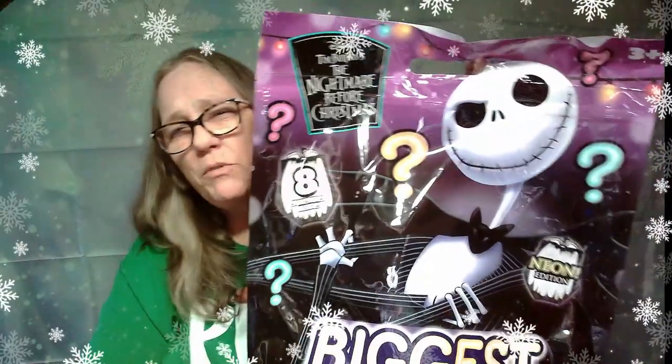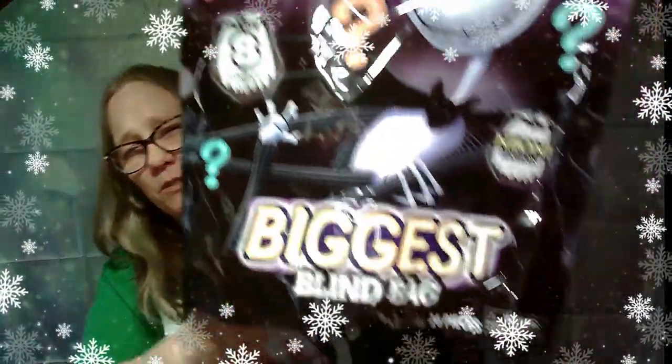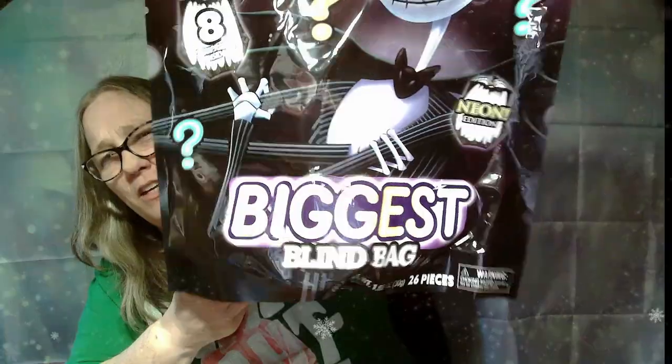Hey everybody, it's Mama Jay, and it's December, so every day is a Christmas video. Today we are going to open up this Jack Nightmare Before Christmas biggest blind bag neon edition. These are all the different items that will come in the bag, so we are going to rip this bag open and see what's in it.